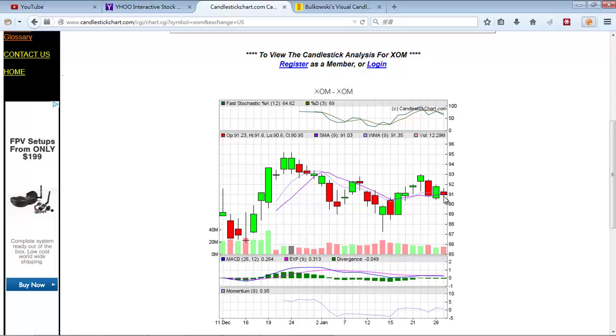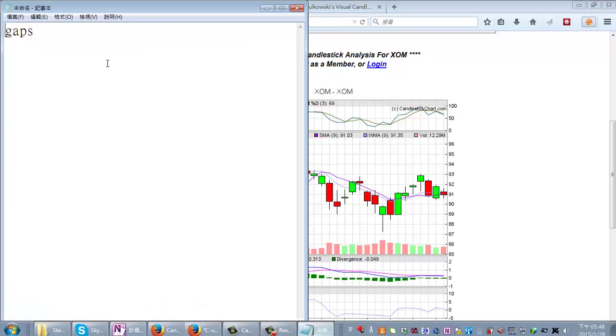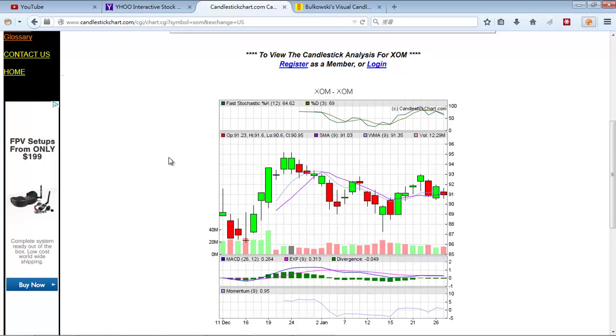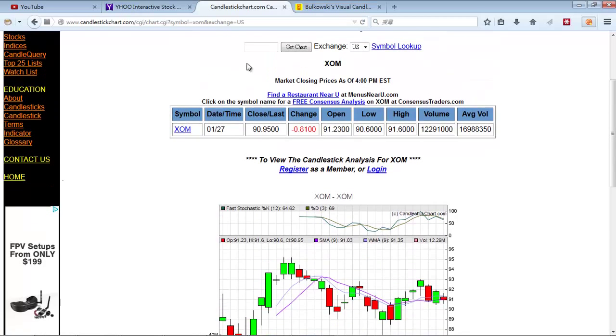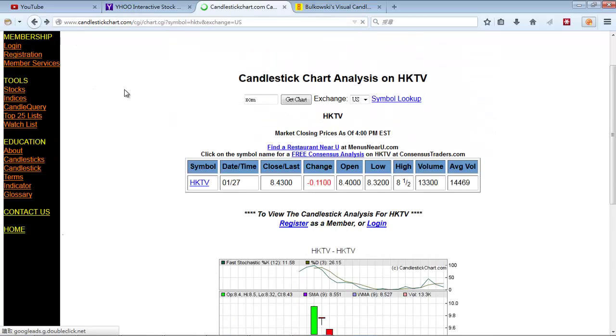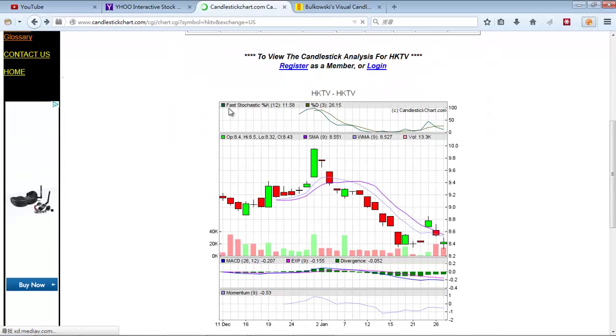Now let's go on to the final indicator — the one I've researched the most — which is gaps. Gaps are literally gaps in the price chart. Let's see if we can find a gap here.